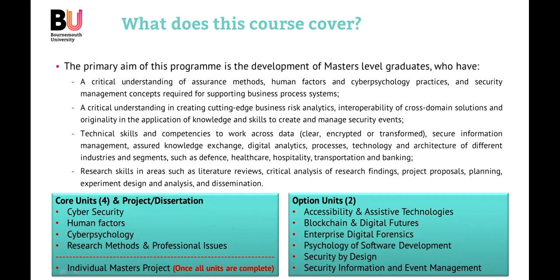When it comes to the subject areas, there are four key mandatory units: Cyber Security, Human Factors, Cyber Psychology, and Research Methods and Professional Issues. Students can then also choose two optional units from a selection of six.